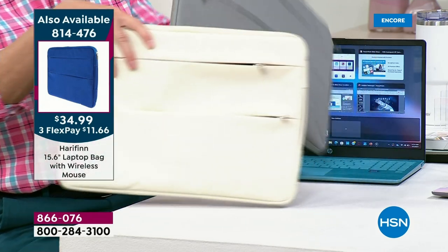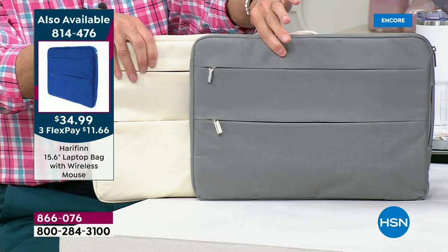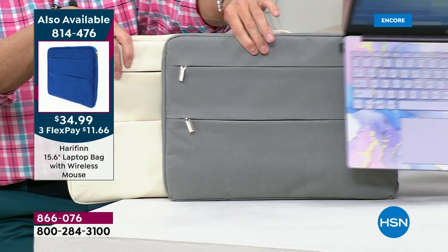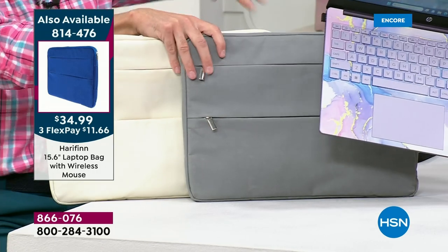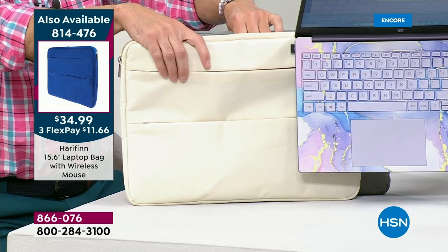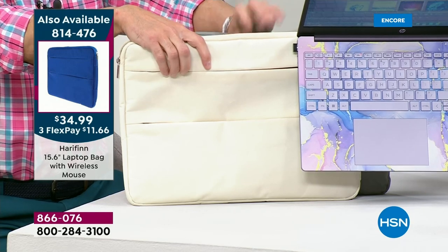We've got a couple of different colors — I've got the gray and I've got the ivory. I love the lavender with both of those. Doesn't that look gorgeous? So sleek. And maybe we could put the ivory in for a second — the ivory, because I like that as well. That's really gorgeous.